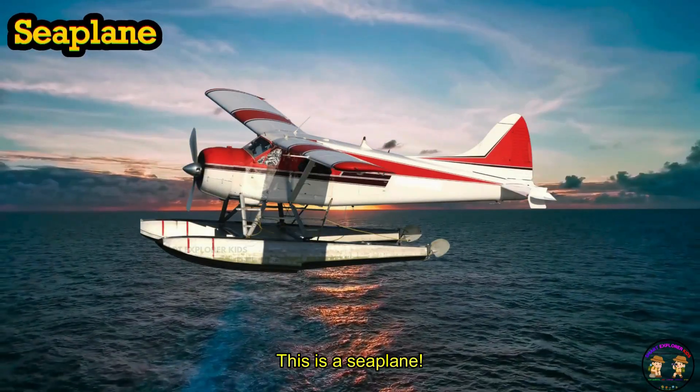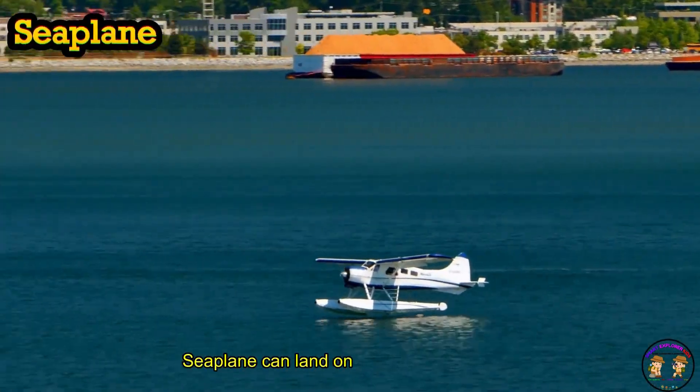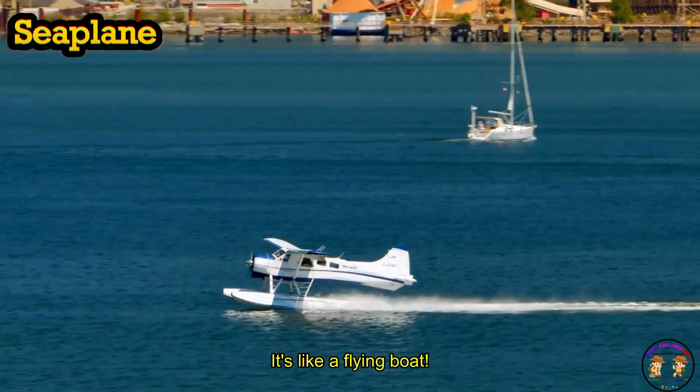This is a seaplane. Seaplane can land on both water and land. Splash! It's like a flying boat.